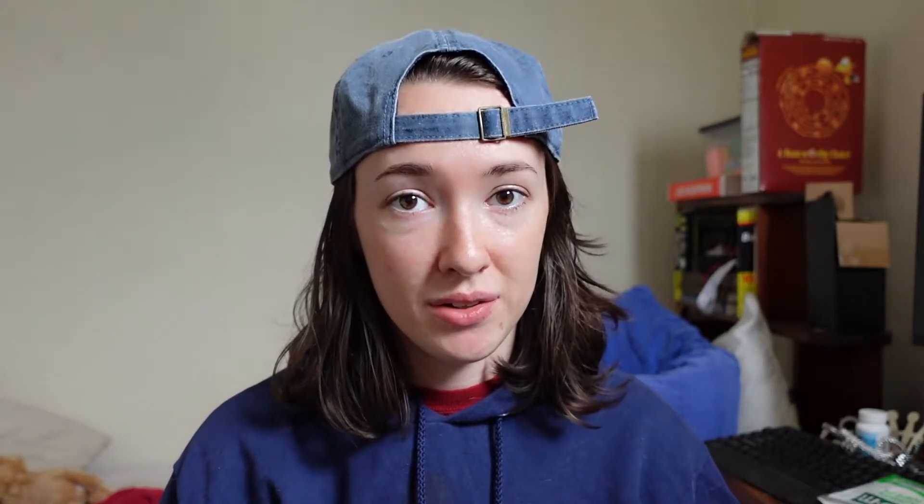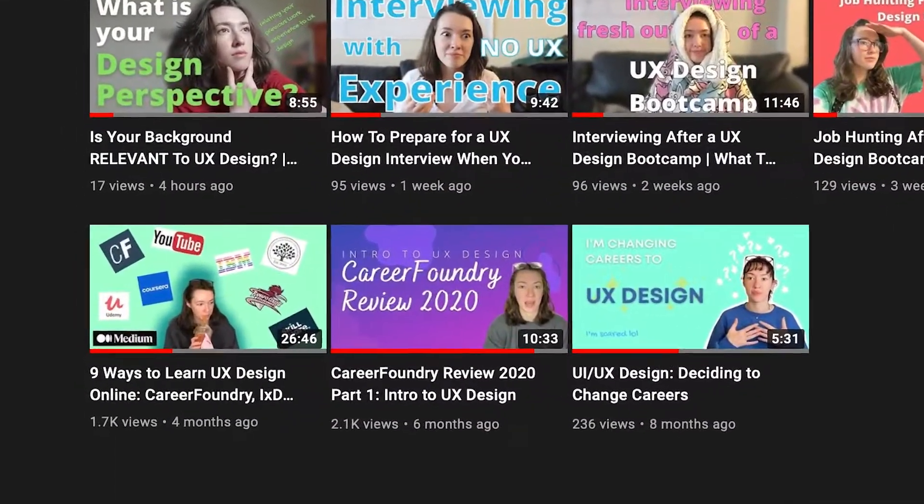Today's video — I got a lot of complaints about one of my more popular videos about learning UX design online; the audio is terrible. I didn't know how to fix it and now it's been so long that I figure I should just make an updated video. That one is still up if you have supersonic hearing. This video will be a little different from my original — that one was more about specific platforms, this one's going to be about different methods.